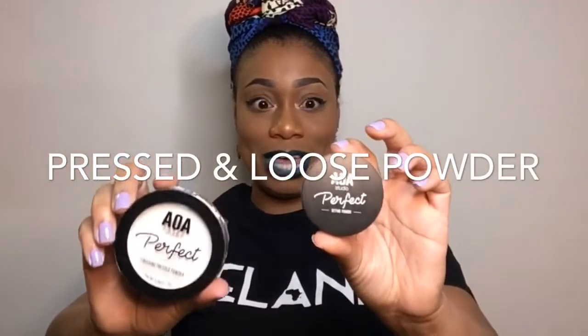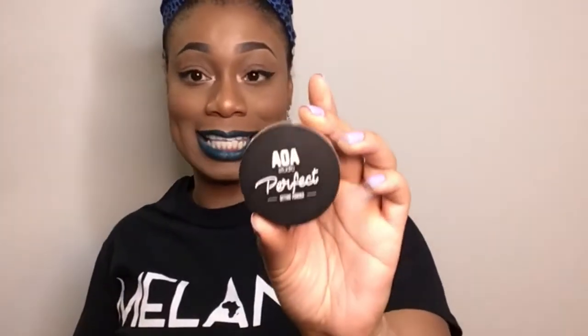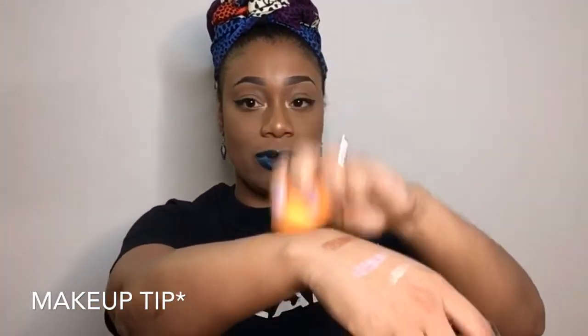Here are two of their powders. One is the finishing pressed powder in the shade translucent. It does appear white, but translucent powder in moderation should be translucent. This one is the AOA setting powder in the shade banana. For brown skin people, banana is a great shade to set your concealer and your makeup because it is tinted more on the yellow side. A tip I have is to take a beauty blender, dip it in the powder, and press it on your own skin once or twice before applying to your face — that helps avoid flashbacks. There's a good amount of powder and this was also a dollar.